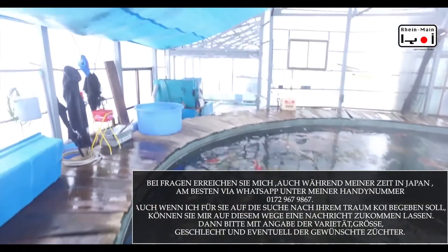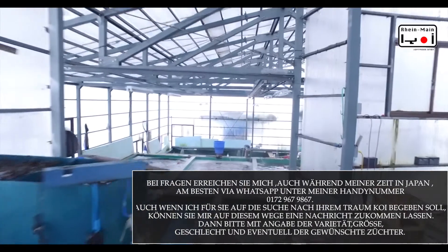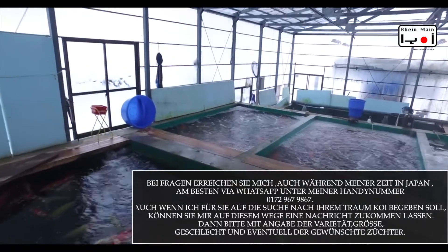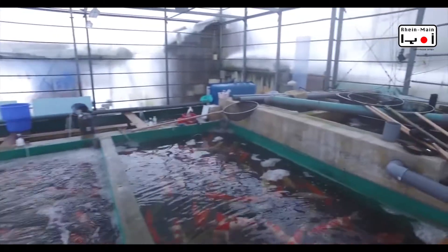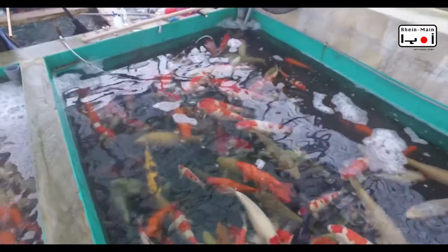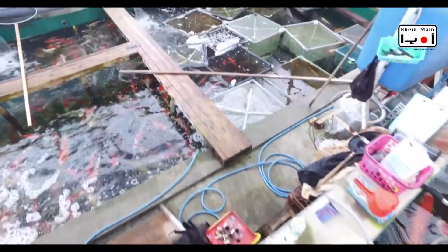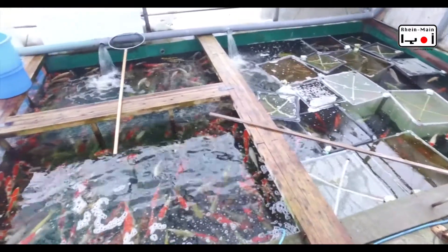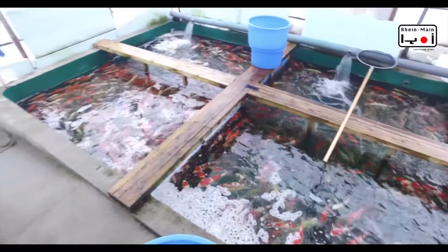Ich geh jetzt hier mal mit euch rum, dann seht ihr — die Dichte vom Fischbesatz in den anderen Becken ist auch sehr ähnlich wie bei der Farm seines Vaters, die jetzt der ältere Bruder betreibt. Hier unten geht's weiter mit kleineren Becken mit Nisai. Ihr seht diese typischen Boxnetze, wo der Einkauf von jedem Händler hineinkommt, bis er von seinem Großhändler abgerufen und verschickt wird nach Europa oder sonst wohin, überall in die ganze Welt.